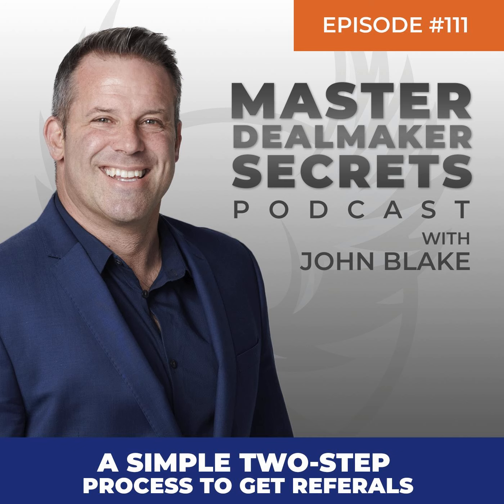You've been listening to Master Dealmakers Secrets with John Blake. Subscribe to get more in-depth strategies to maximize your sales process with new episodes every week. And double your inquiry-to-sale conversion with the lead flow you already have. Go to johnblakeaudio.com for his exclusive free no-fluff audio training and companion PDF guide.